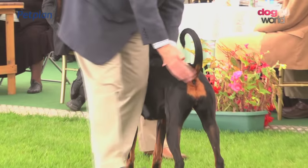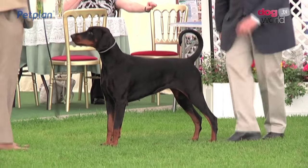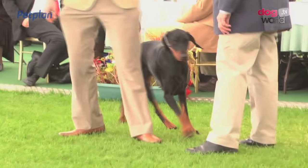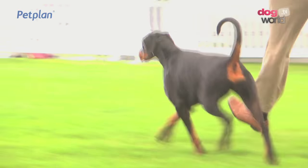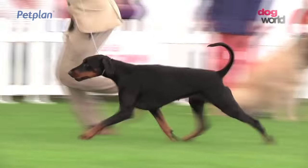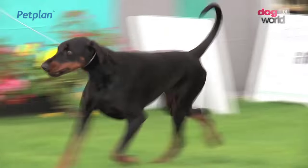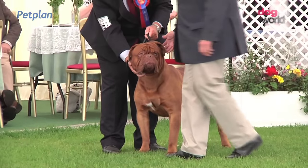This Doberman has been sent forward by Simon Luxmore from an entry of 26. The winner is a bitch, number 2699. Another native breed of Germany. The Doberman, founder of the breed as a guard dog. Squarely built, clean lined.